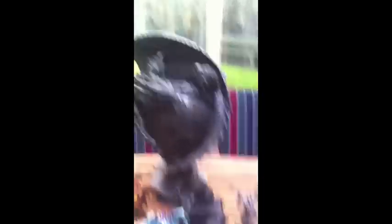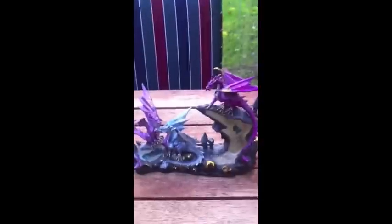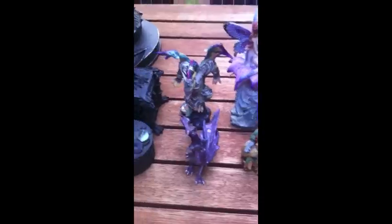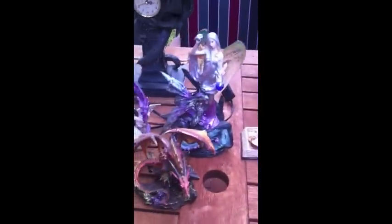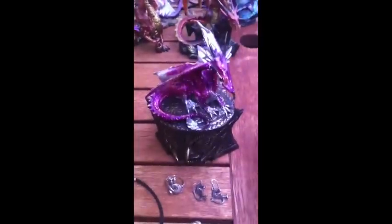I've got a dragon bedside table. I've got a dragon lamp and clock. I've got a dragon figure, another dragon figure, another dragon figure, and some more dragon figures. This is my dragon eye front holder. This is my dragon jewelry box. This is my dragon necklace, my dragon bracelet, my dragon ring and earrings. And here are more dragon figures.